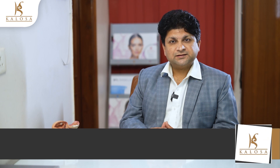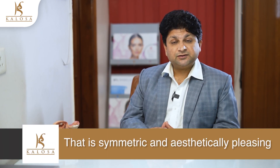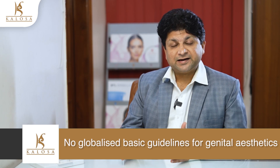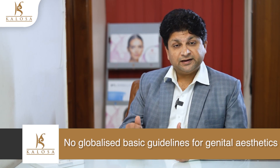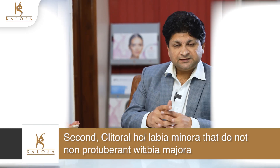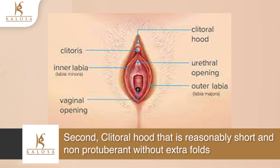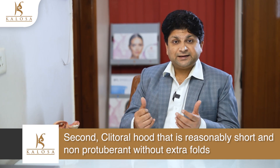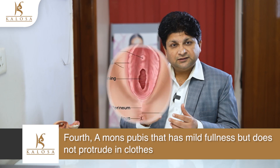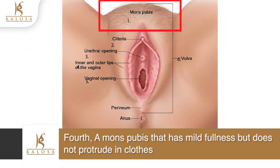My goal is always to create a result for my patient that is symmetric and aesthetically pleasing. Although there are no globalized basic guidelines for genital aesthetics, some include: first, symmetrical labia minora that do not protrude past the labia majora, especially when standing. Second, a clitoral hood that is reasonably short and non-prominent without extra folds. Third, full labia majora without redundant skin but not overly fatty, which can cause an unsightly bulge. And fourth, a mons pubis that has mild fullness but does not protrude.